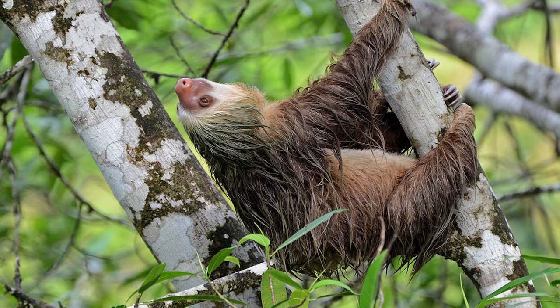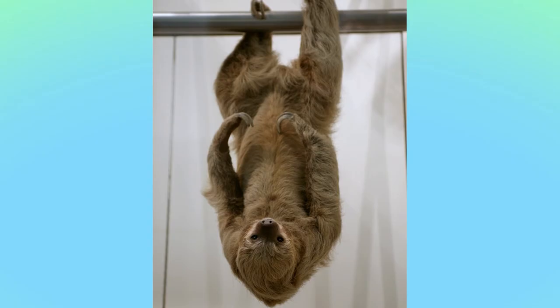Sloths spend almost their entire lives upside down in trees, hanging high among the branches. They eat, sleep, mate, and even give birth in this position. They spend so much time upside down that their hair grows in the opposite direction of all other mammals to accommodate their upside-down lifestyle.